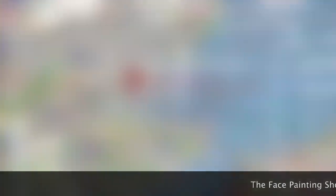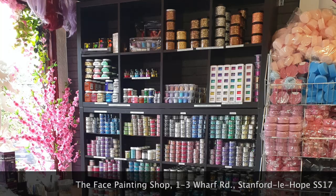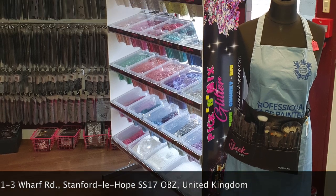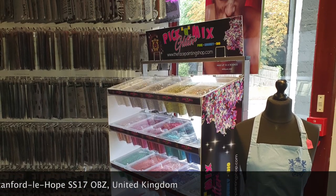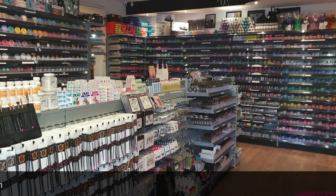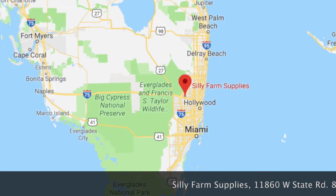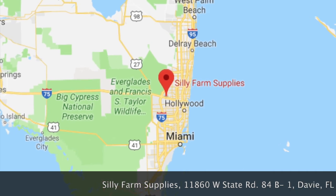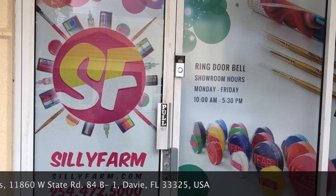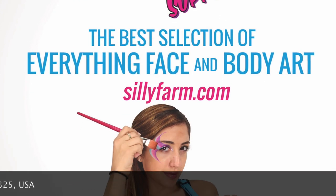Another great one in Europe, in the south of England, is the Face Painting Shop. This one is absolutely amazing — they have everything a face painter can dream of. I personally shop there very often, but in their online store because I'm sad to say I cannot go to England every couple of months. And if you are lucky enough to live in Florida or go there on vacation, you need to pay a visit to Silly Farm Supplies. In my opinion, this is probably the best. They have tons and tons of face painting products for beginners to professionals, and especially the most wonderful staff that gives really great advice.